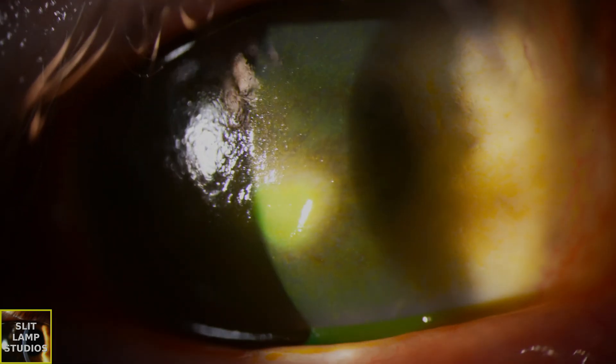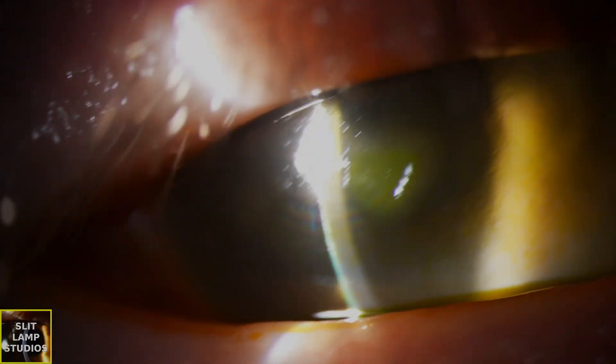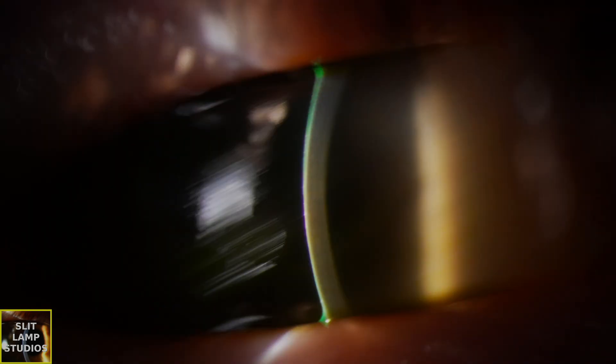We need to focus on protecting the cornea, promoting epithelial healing, treating any co-existing infection, and helping the patient to recover their epithelial defect. Because if they have a persistent epithelial defect, they are at high risk of corneal melt, perforation, and superinfection. I hope you found this video useful — bear in mind this differential diagnosis in the future.